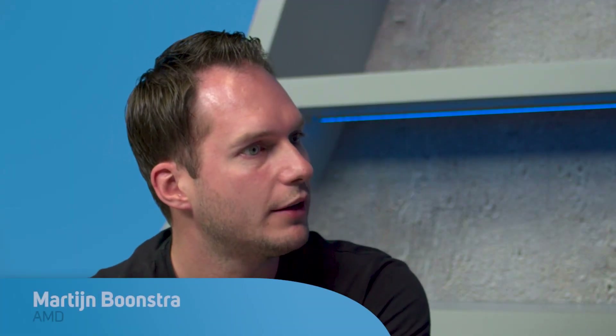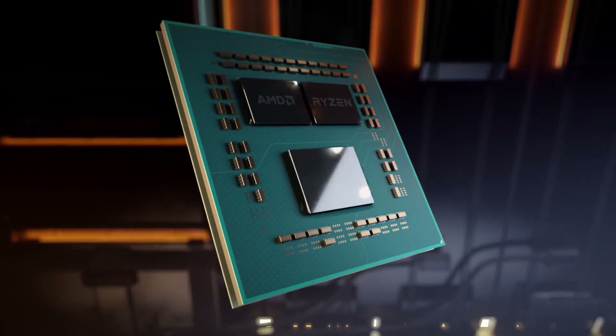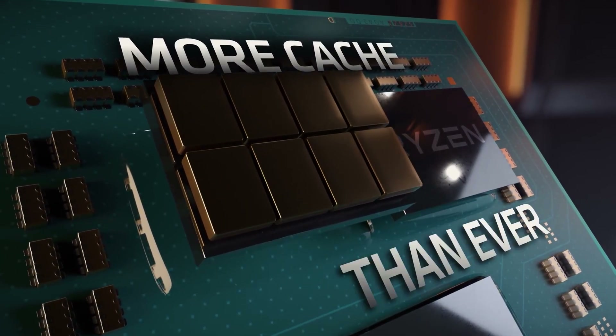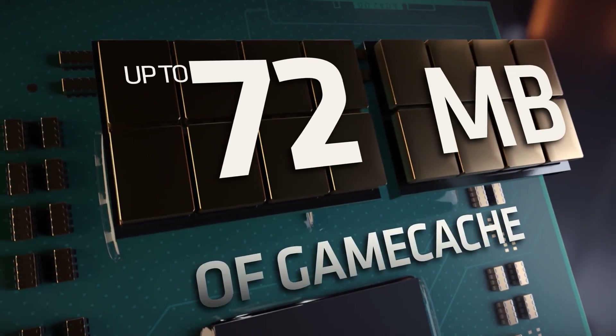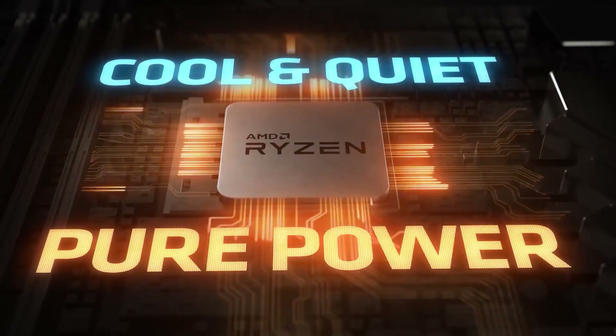The 3950X completes the mainstream lineup of Ryzen 3000 CPUs, is that right? Yeah, you're correct. It's been a tremendous journey for us with AMD 3rd Gen Ryzen, the power of Zen 2 and 7nm, and now we've raised the bar once again. We've created a 16-core, 32-thread part with amazing performance for an AM4 socket. It's comparable at gaming to what our competitors are offering right now — it's the top of our stack — with 22% more single-thread performance compared to our second-generation Ryzen. We also have 72MB of game cache, which allows for better gaming performance, and it's all crammed into a 105W TDP package, which is a great testament of Zen 2.